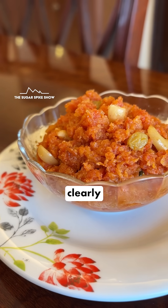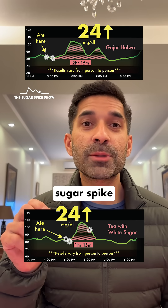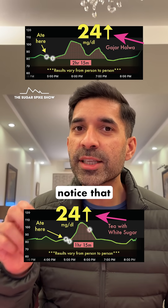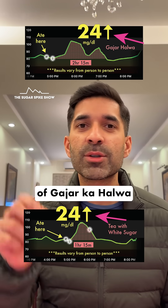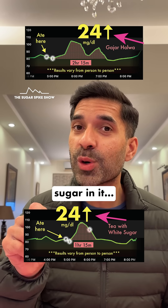Let's come back to gajar ka halwa, which clearly had more than one teaspoon of sugar. Even though the blood sugar spike was the same at 24 mg, if you compare the two graphs, you'll notice that the glycemic load — represented by the red dots — is much higher in the case of gajar ka halwa compared to tea, which makes sense because gajar ka halwa has much more sugar in it.